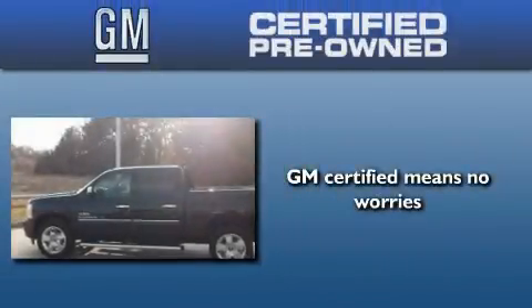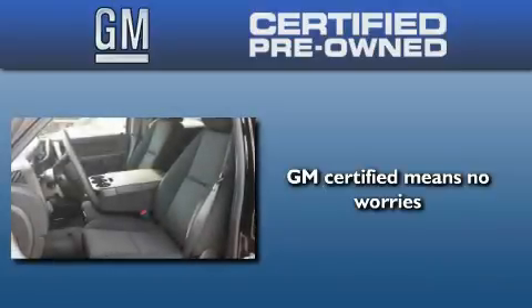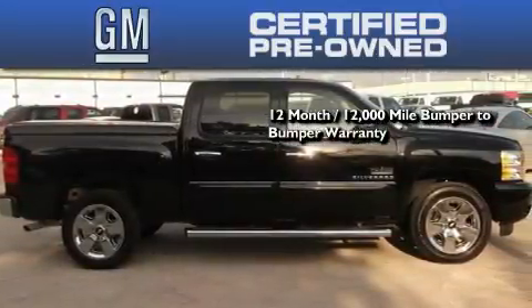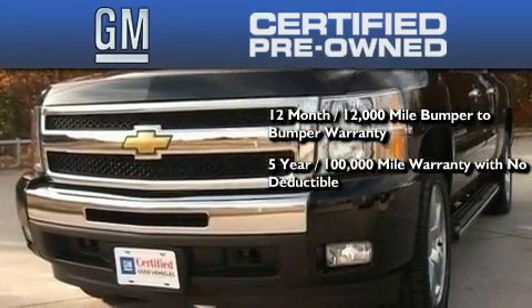A GM-certified used vehicle can deliver more satisfaction and certainty than any ordinary used vehicle. A GM-certified means you get a 12-month, 12,000-mile bumper-to-bumper warranty, a five-year, 100,000-mile powertrain limited warranty with no deductible.